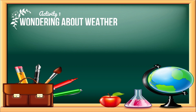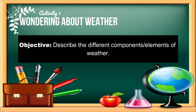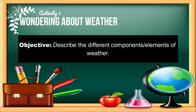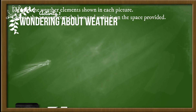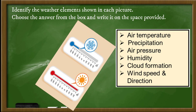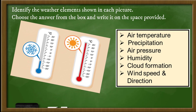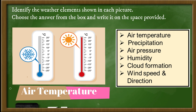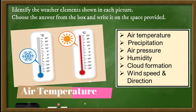For activity number one, 'Wondering About Weather,' describe the different components and elements of weather. Identify the weather elements shown in each picture. Choose the answer from the box.